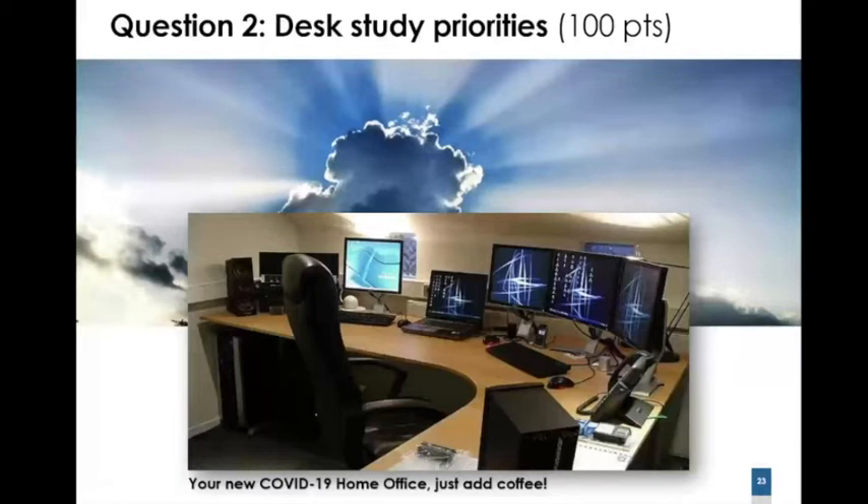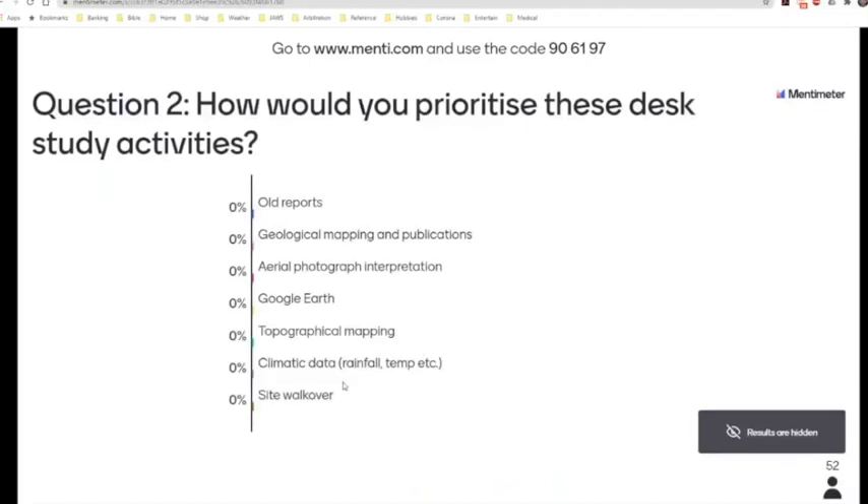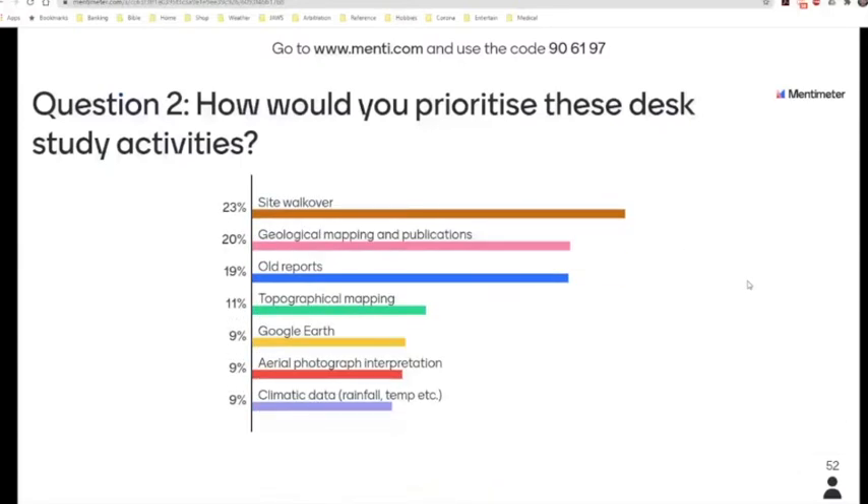One of the questions I asked you was to rank the priorities of different desk study activities. From 52 responses, you are in absolute agreement with the value of the site walkover activity at the top of the list. Second is geological mapping and publications, then old reports, and then topographical mapping, Google Earth, aerial photograph interpretation, and climatic data. I would tend to agree with this ranking almost to a T, with one exception — and I hope to illustrate that in the next few slides. That exception pertains to aerial photograph interpretation.